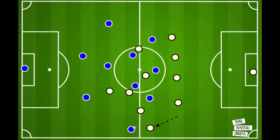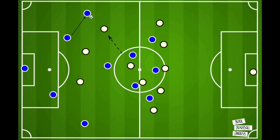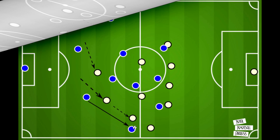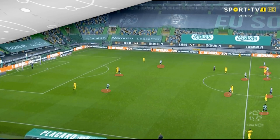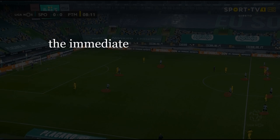Whilst the wing backs will press the wider areas, they stay deep and come back until that pass is played. The aggressive press of the front three and the mobility of the double pivot pushes the opponent to play long or wide. If it goes wide, we have seen how they shut off any passing options, and if they go long, this back five have the upper hand. Their ability to cover the width of the pitch also prevents any free pass that isn't an aerial duel. If the opponent does break through the press in a central area, the immediate pressure from one of the pivots and Sporting's back five covering any potential gaps for a quick pass in behind makes it very difficult for them to be broken down.